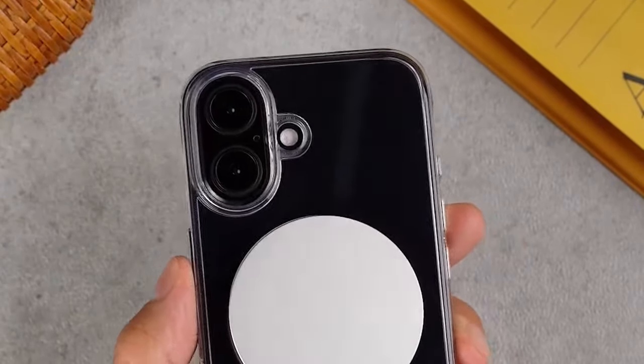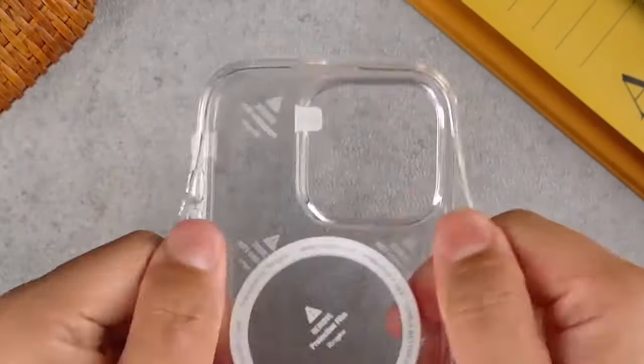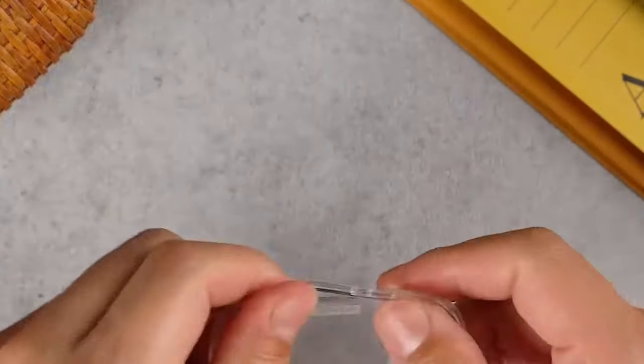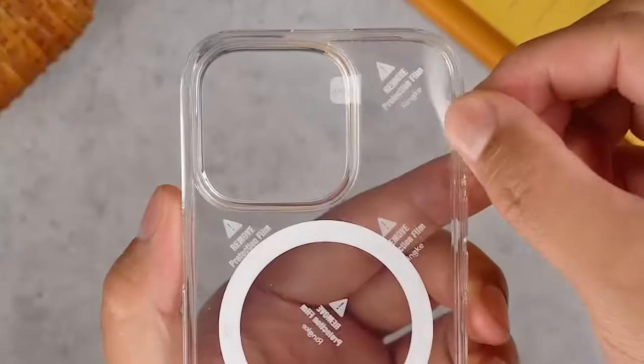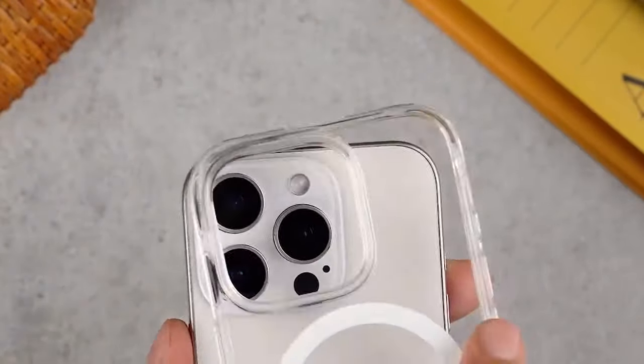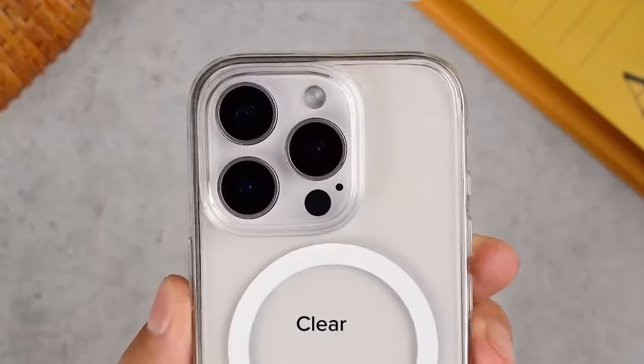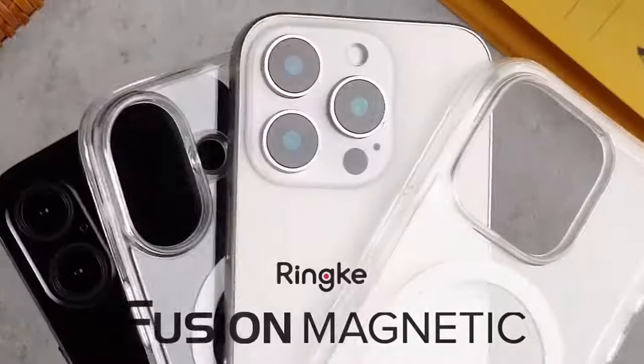It's fully wireless charging compatible even if you use phone grips, so you don't have to compromise on convenience. That wraps up the best iPhone 16 Pro clear cases — all the links are in the description, so go check them out. Thank you for watching!